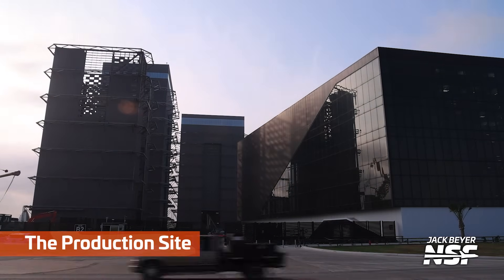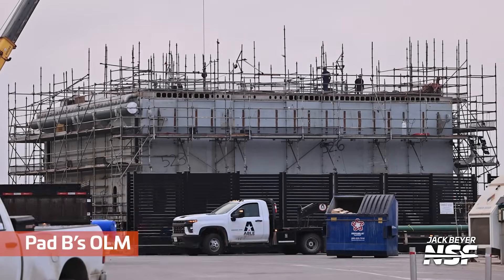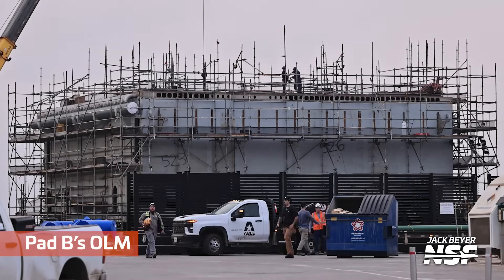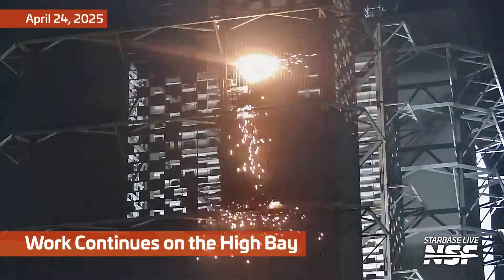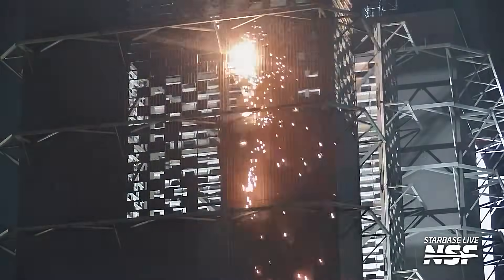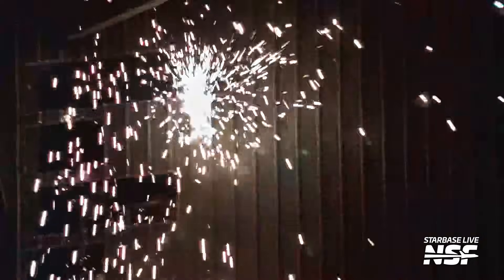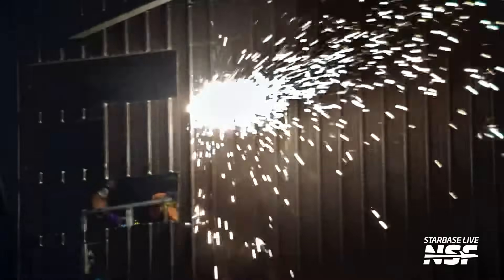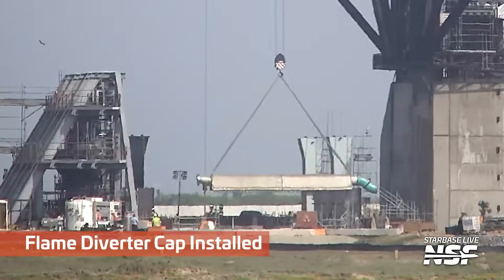Nice wide view of the production site. Look at the cool shadow effect on the side of the Star Factory there from the setting sun going through the checkerboard in the old high bay that they're cutting up. They're still cutting those holes out of it — most likely for wind stability. Potentially this is to let the wind blow through the pieces. They've taken the top off the high bay so it's less structurally stable, it doesn't have those bracing parts on top, and maybe that makes it less likely to blow over or crumple in the wind.